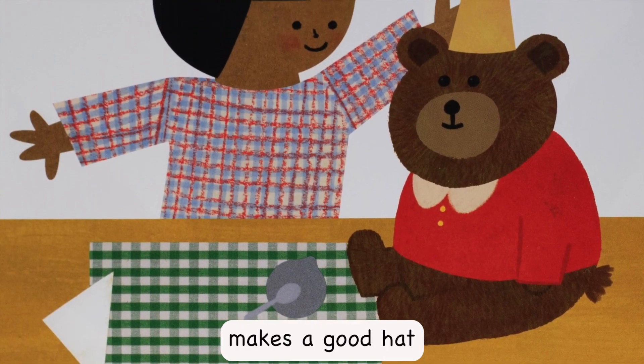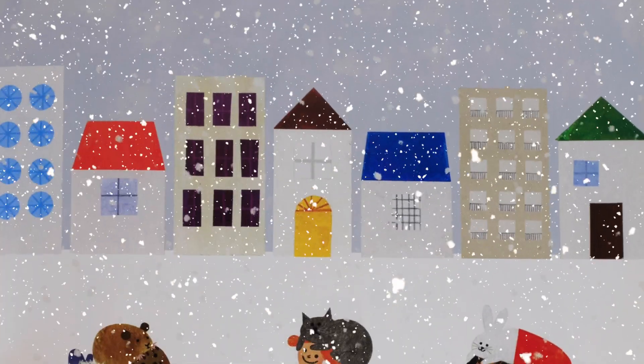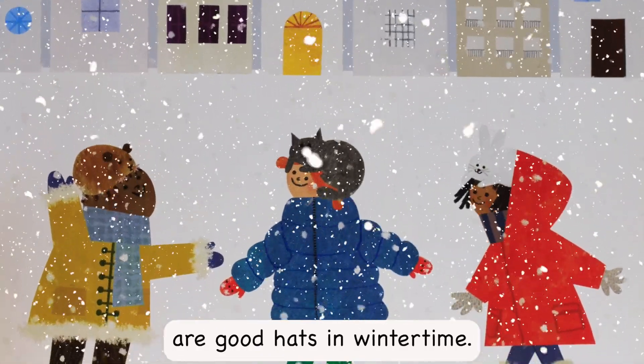An empty pudding cup makes a good hat for a stuffed bear. Cats and other small furry creatures are good hats in wintertime.